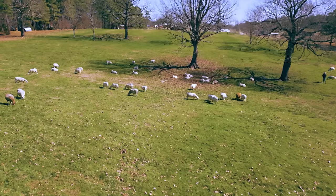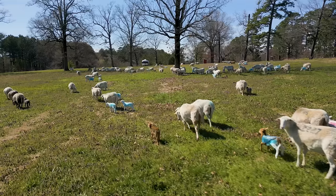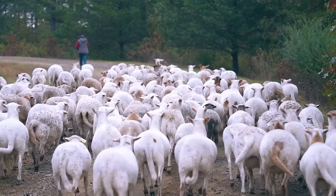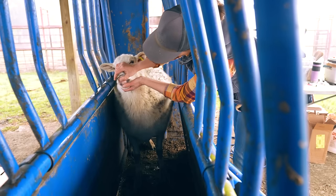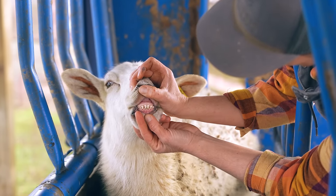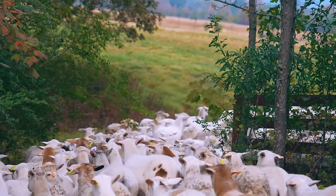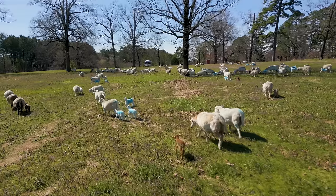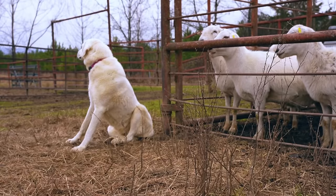Throughout lambing season, we continue rotational grazing to provide nutrient-rich forage for our newly expanded flock of 120 ewes and more than 200 lambs. Over the next eight to nine months, we regularly move the flock to prevent overgrazing and reduce parasitic exposure. We monitor lambs for parasites, conduct health checks, administer CD&T vaccinations, and watch as they grow to an ideal weight of 120 pounds. At that point, it's time to send the lambs to be processed. We're also creating a step-by-step video guide for raising lambs on pasture — subscribe so you don't miss it.